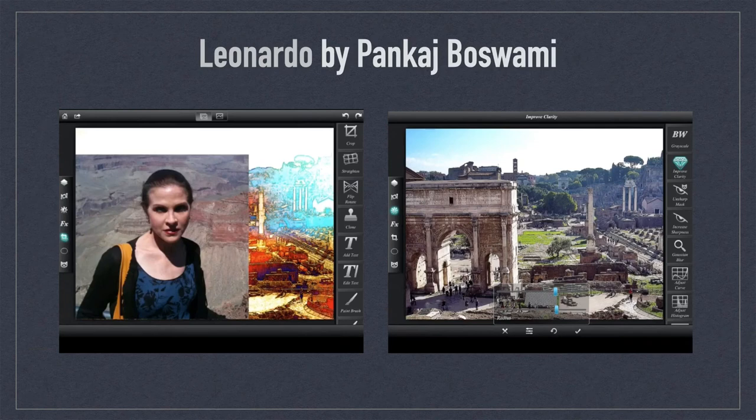Leonardo was a contemporary of PS Touch and rivaled the app's inclusion of rich editing tools such as masking, layers, effects, adjustments, and the ability to save projects as PSD files. You can probably still find this app in the App Store, but the developer is actively pushing users to download Superimpose X as a replacement.